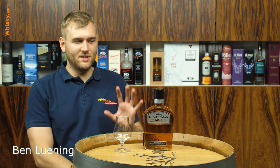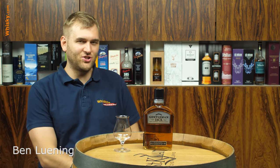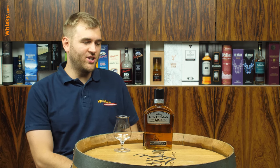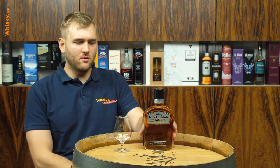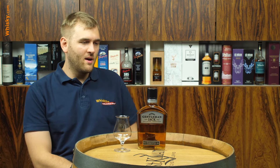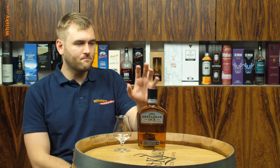Hello and welcome to whiskey.com where fine spirits meet. Today I have another Jack Daniels on the cask. For those of you who like Jack Daniels, you probably know the Gentleman Jack. For everybody who just knows Jack Daniels from the club or from some parties with Coke, then the Gentleman Jack is not well known.